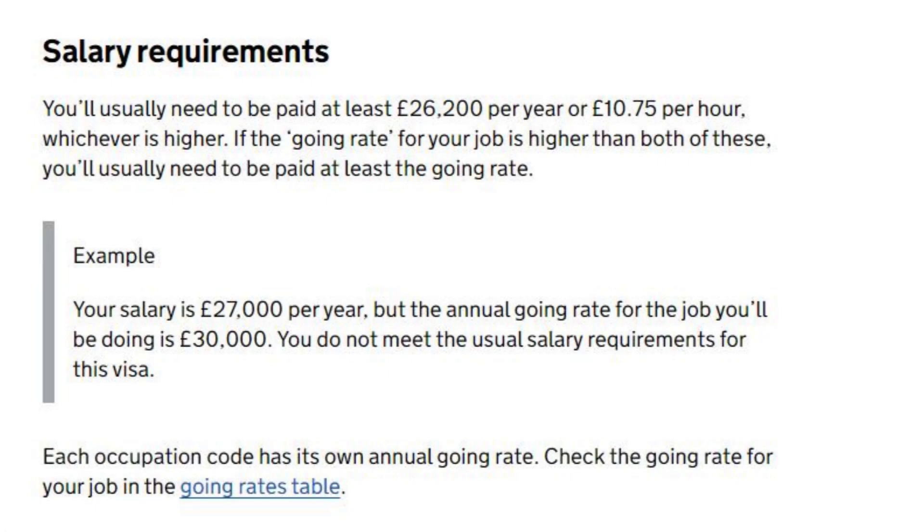You will usually need to be paid at least £26,200 per year or £10.75 per hour, whichever is higher. If the going rate for your job is higher than both of these, you will usually need to be paid at least the going rate. For example, if your salary is £27,000 per year but the annual going rate for your job is £30,000, you do not meet the usual salary requirements. Each occupation code has its own annual going rate — check the going rates table.